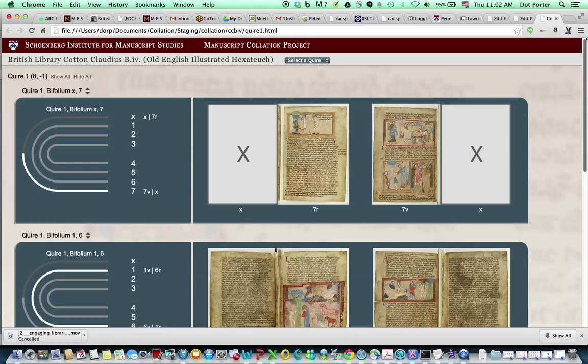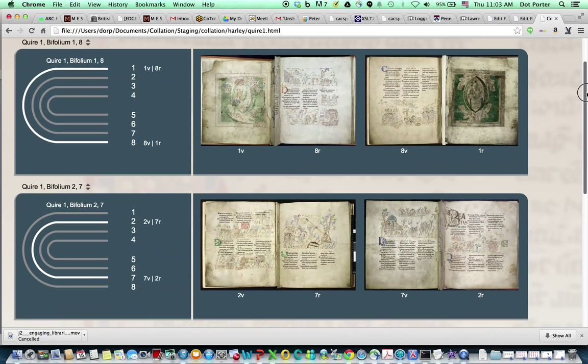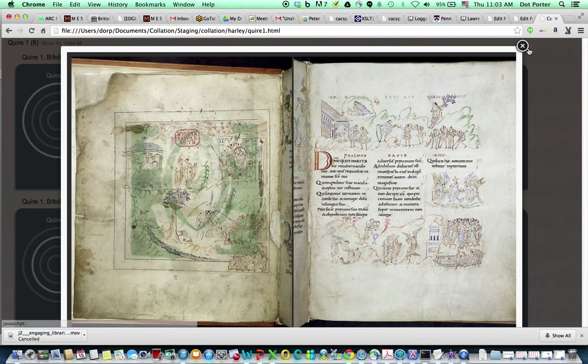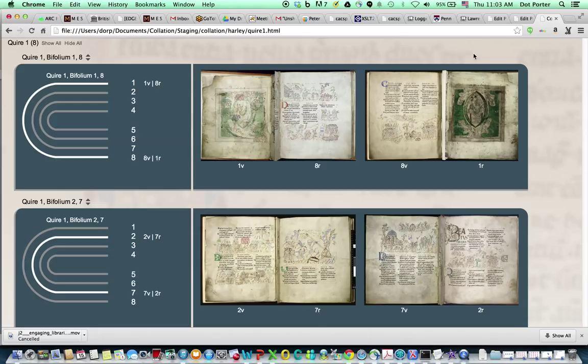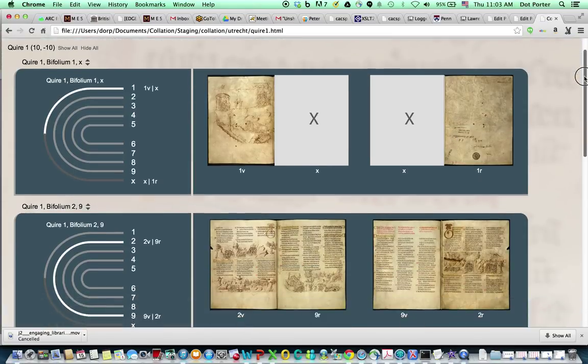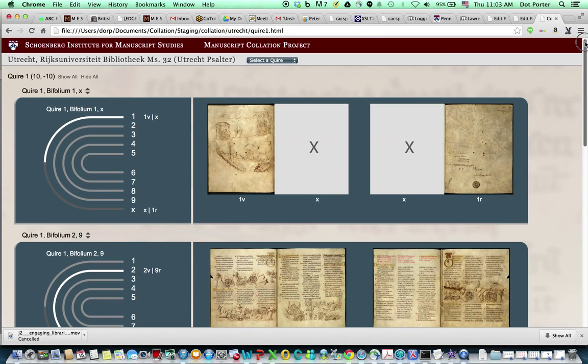I was pretty happy with this and thought about different use cases for this kind of collation work. There's the case where you just want to take one book and look at it as a single object. You could also potentially use it to compare copies of each other or compare a book with its exemplar — so I pulled in the Harley Psalter and the Utrecht Psalter. It didn't work quite the way I wanted because the two Psalters have quite different collation structures, which in itself might be interesting if you're looking at how one was copied from the other.